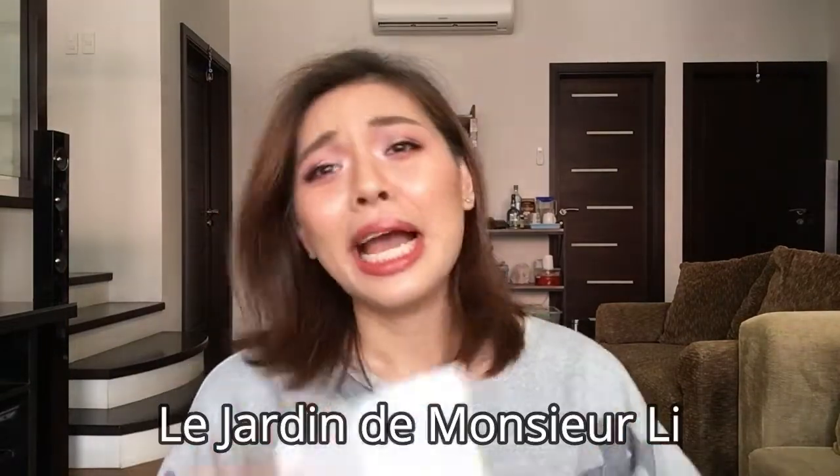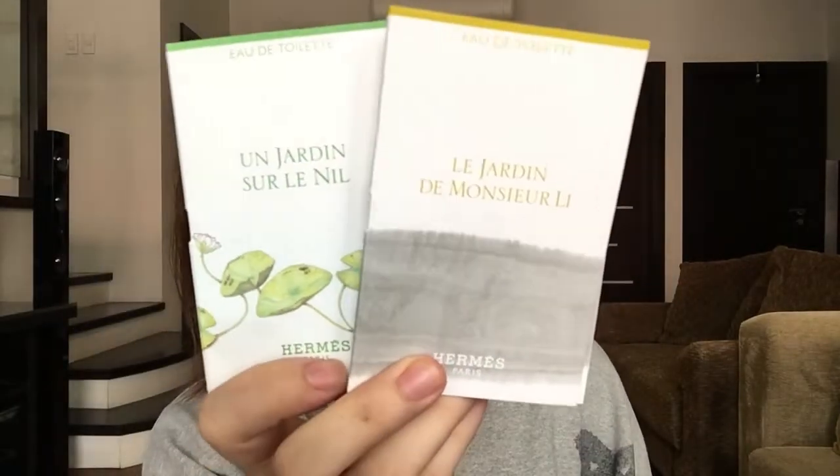One of them is from Hermès — I'm not sure how to pronounce it so I'll put the name on screen. I'll be honest, I don't even know why I bought this. Something about Hermès perfumes intrigued me so much that I had to get a sample. I got two from the same garden collection. How much did I pay? More than I wanted to, but I bought it anyway.